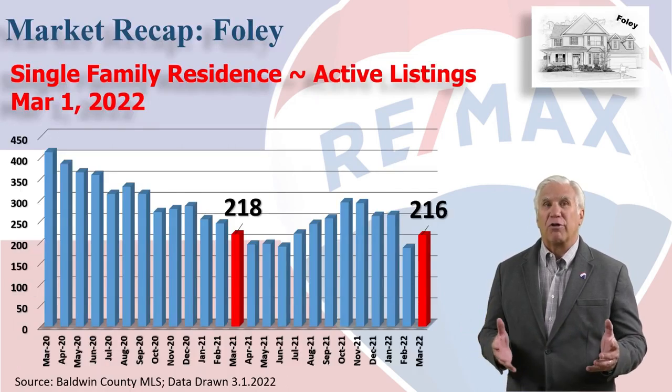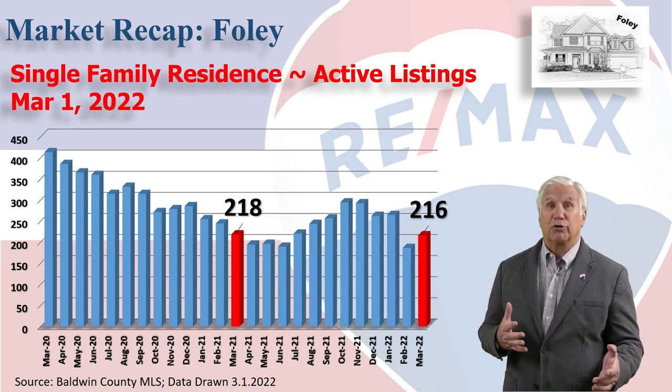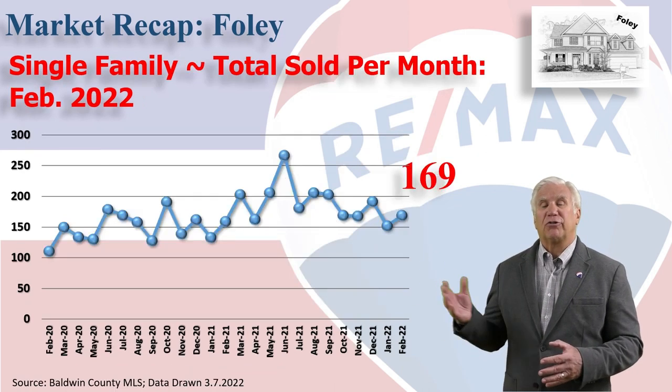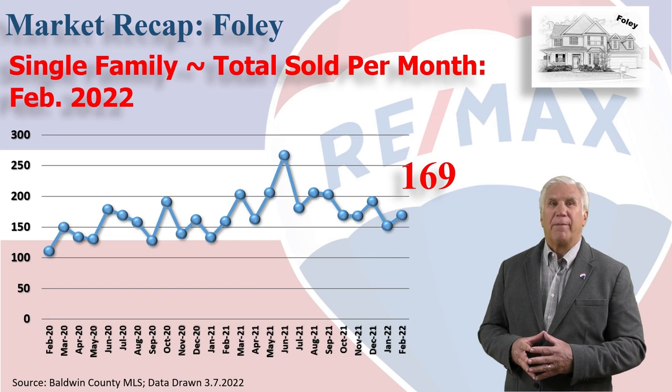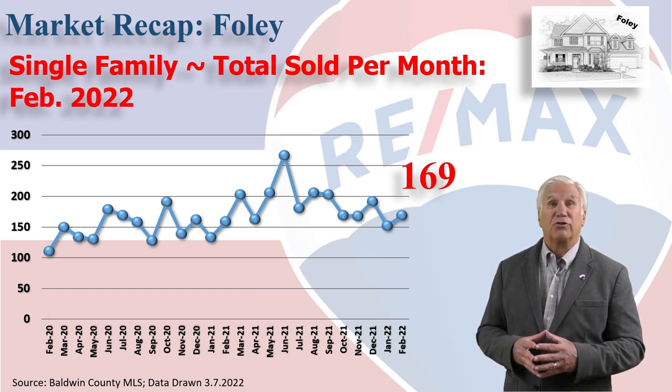This chart shows inventory of the number of homes for sale, and on March 1st it stood at 216 units — almost identical to where we were March 1st of last year. This chart shows 169 home sales in the month of February, substantially higher than the previous two Februaries and maintaining a nice even track.